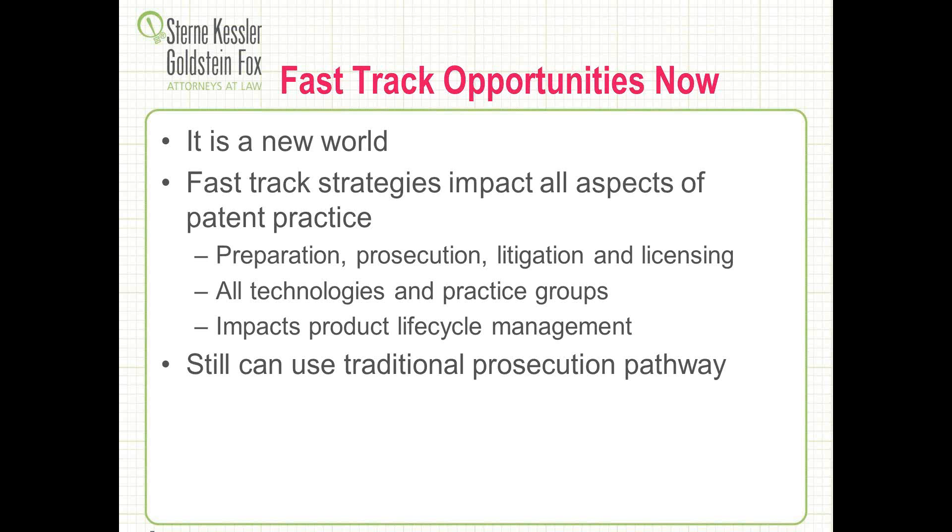This impacts everything that we do: preparation, prosecution, litigation, and licensing. It cuts across all technologies and practice groups. It has a useful impact on the product life cycle management for various products. And still, we haven't done away with the traditional patent prosecution pathway — you can still elect to file your applications and use the traditional pathway of waiting for examination to occur.